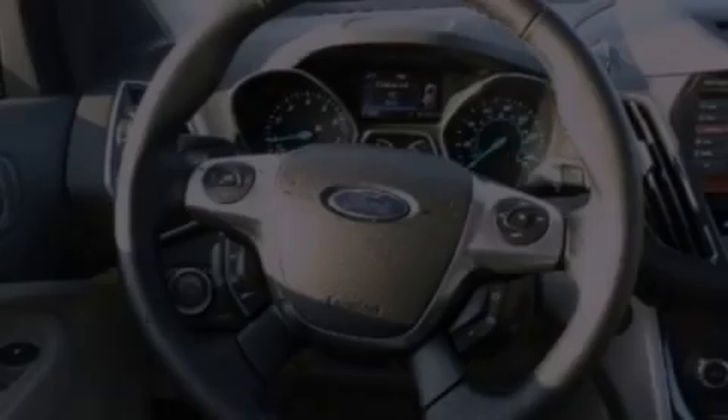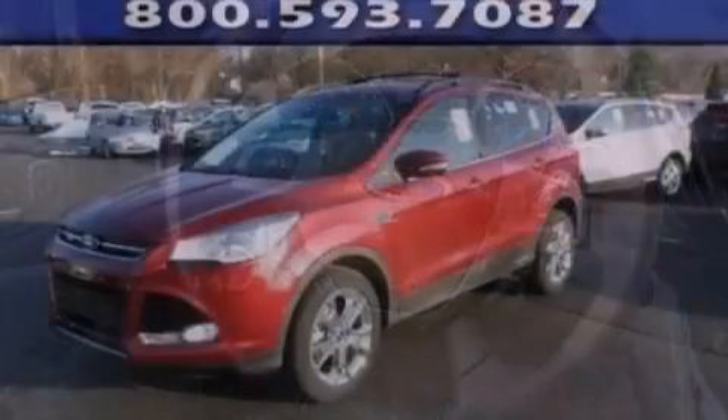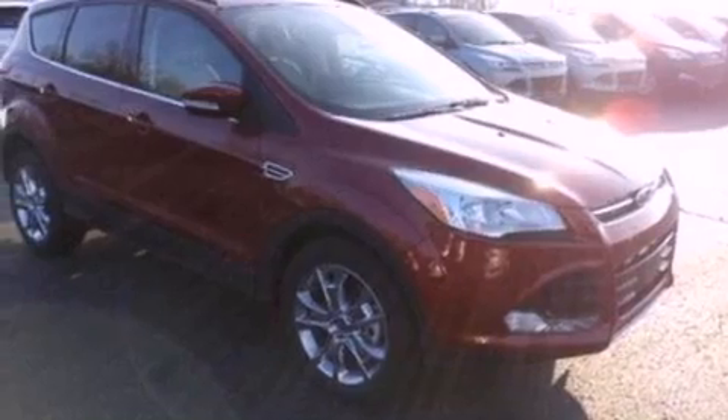A rear spoiler, an illuminated driver's side vanity mirror, a security system, an anti-lock braking system, air conditioning, and leather seats that provide great support and create an overall luxurious feel.